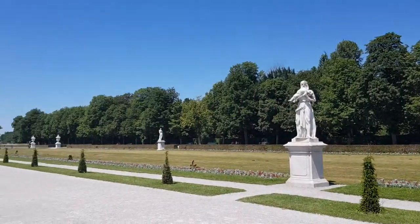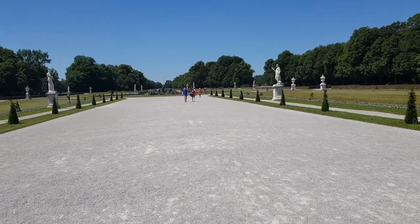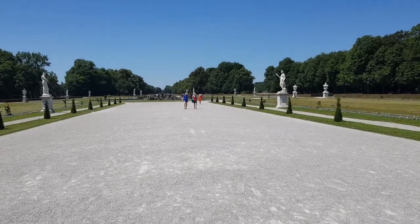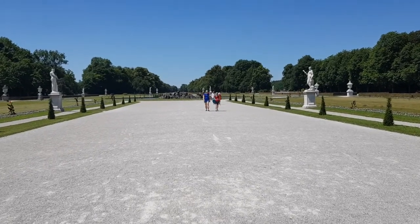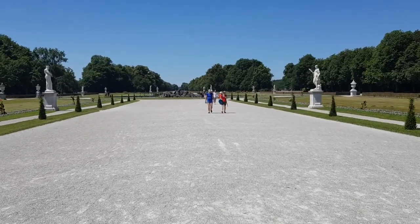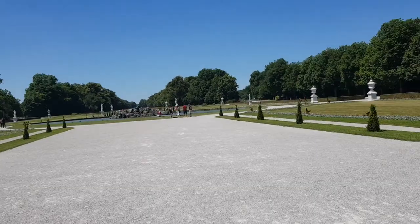They kept extending the building until 1800 — and also the garden. Somebody saw the gardens of Versailles and wanted to sort of copycat that. As you can see, this is only a small part of the garden we see now.